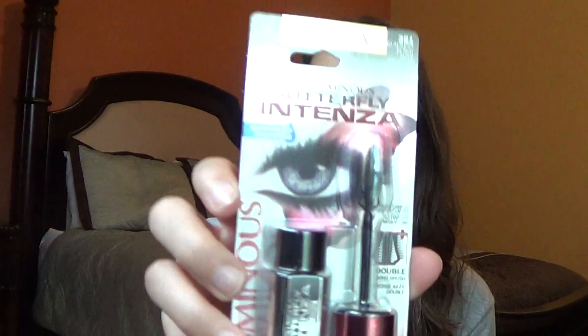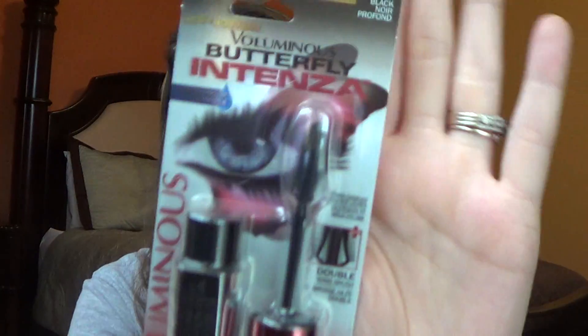I also picked up the L'Oreal Voluminous Butterfly Intenza Mascara. I originally tried the Butterfly Mascara, and this one has a double-winged brush. The first Voluminous Butterfly Mascara just had the wings on one side, and I loved doing it on my right eye, but it was kind of a pain to twist and do it the other way. I got it in Waterproof Blackest Black 381.